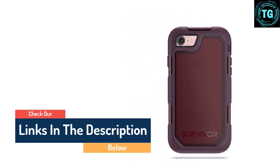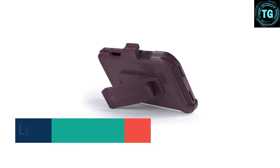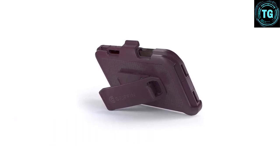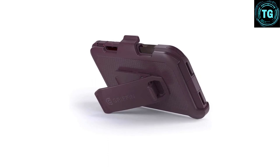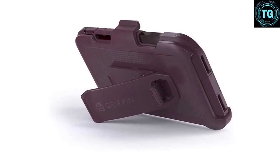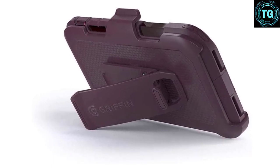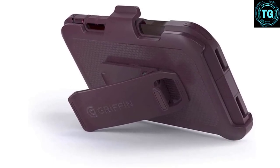Despite being a rugged protection case, it doesn't add too much bulk so you can still comfortably carry it around with you, but the Griffin Survivor isn't for small hands, which may not be a problem if you like using two anyway. If you're prone to accidents and want a case that will help your iPhone withstand pretty big drops and anything the weather can throw at you, this tough case is a winner.